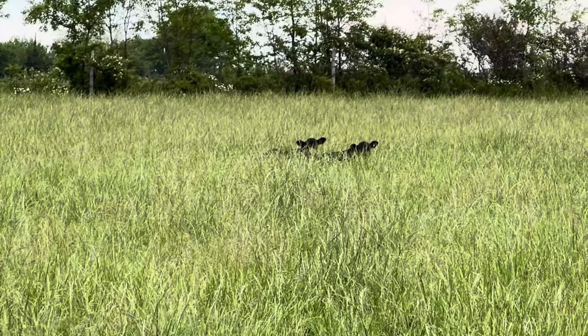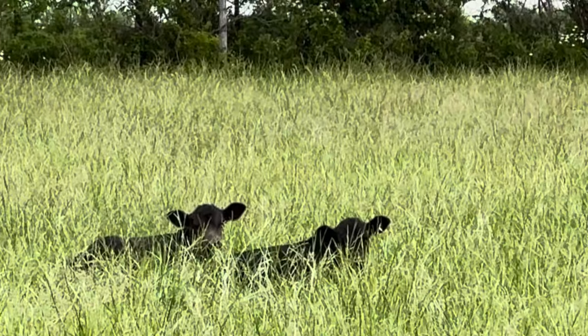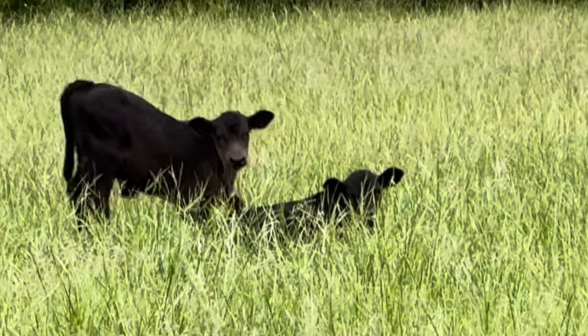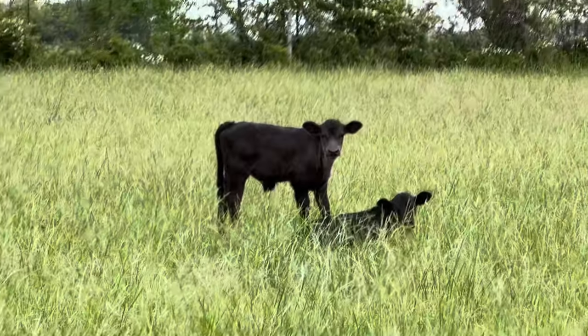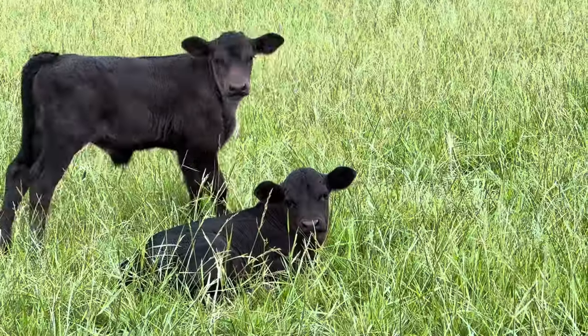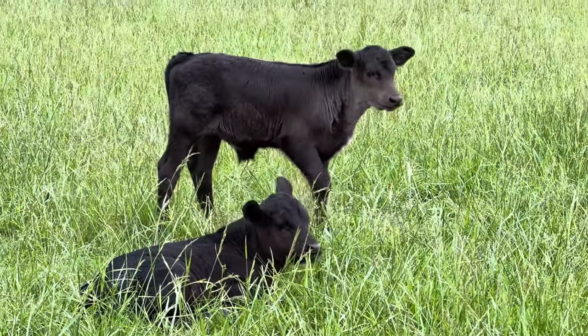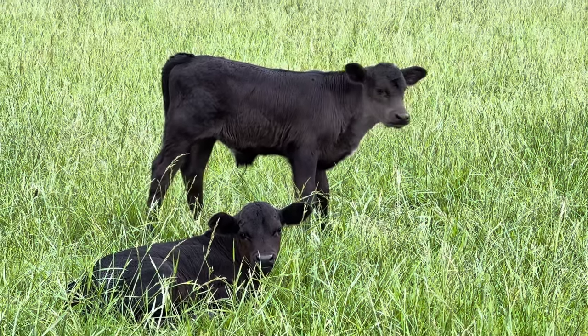These are the twin calves that were born about a week ago. Their mother had such a big udder and she is having no problems feeding them both, and they're both pretty good sized calves too. They stay together and stay right with their mother most of the time. Both bull calves — the lighter colored one is maybe half deer the way it can run. It's so fast.